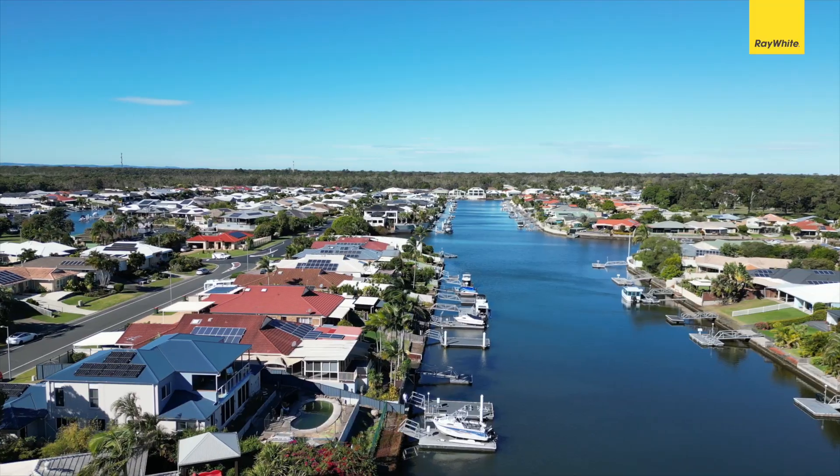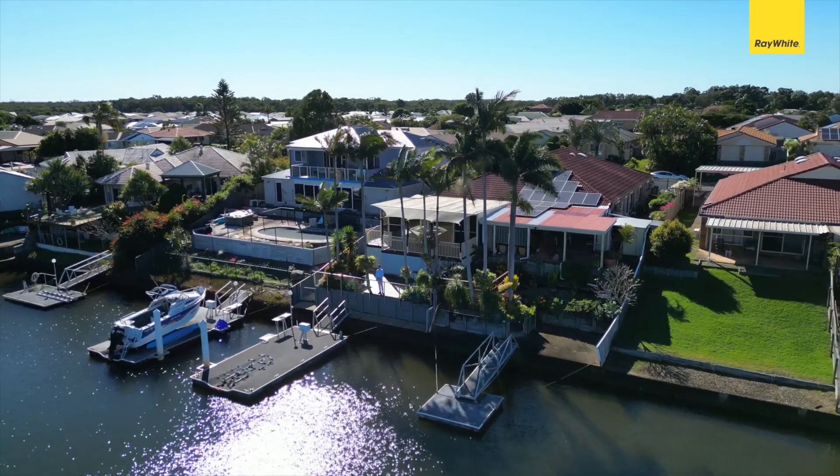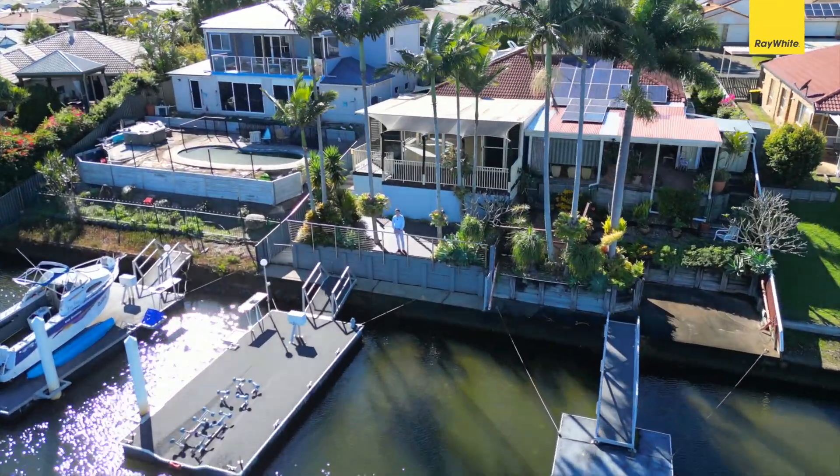I'm really loving these canal water views surrounded by tropical gardens on the Bungaree canals. This is 17 Pentas Drive. Let's go check it out.